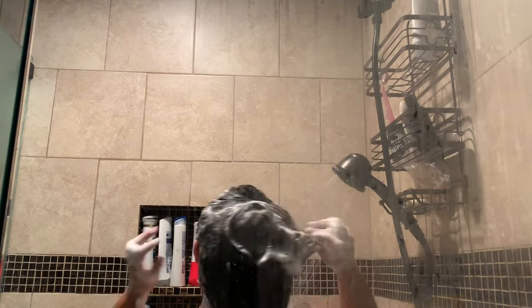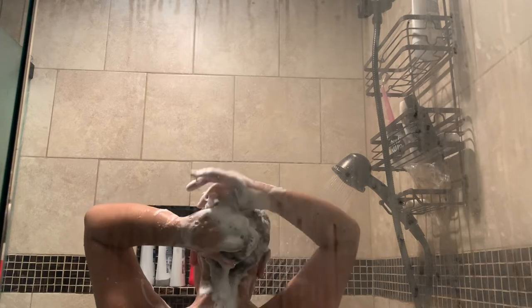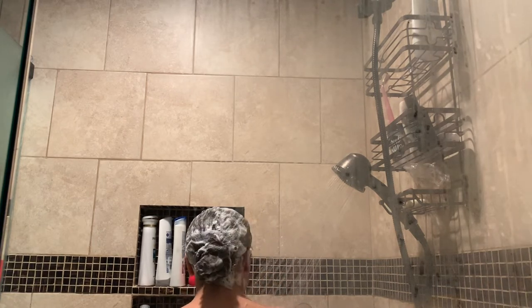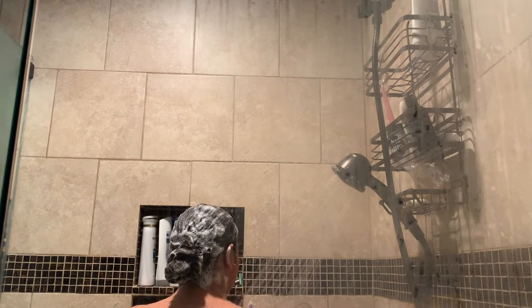I usually wash my face in the shower as well as brush my teeth, but for this video I will be doing that outside of the shower. After rinsing out all the soap in my hair, I will move on to conditioner. That is basically it for my shower routine — it's not very long, it's very simple.